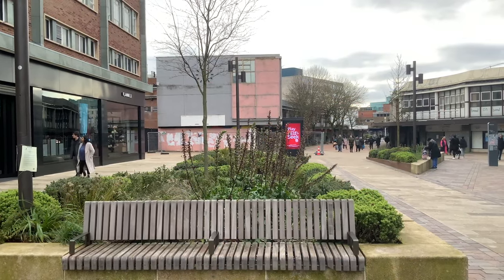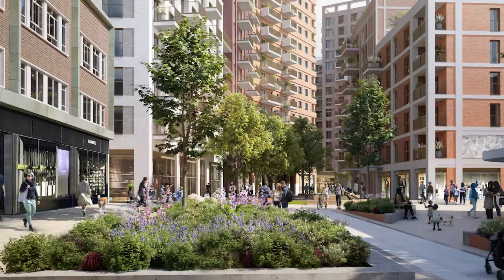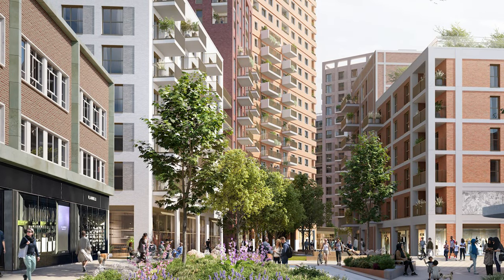We're right here at the start of City Centre South. Behind us of course is Shelton Square. If you look here you can see the pink façade — that's one of the first buildings to go, and that's the site of one of our first affordable blocks of homes.